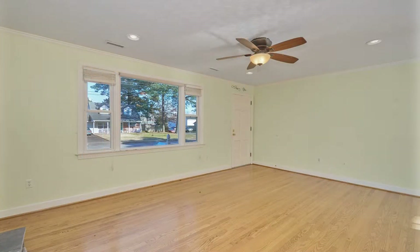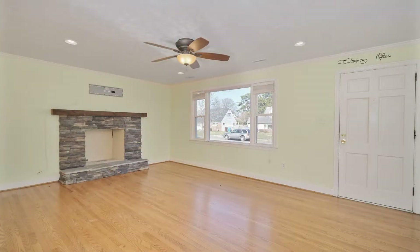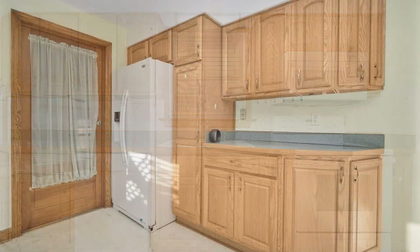It boasts lovely hardwood floors throughout and vinyl floors in the huge eat-in kitchen. The kitchen is a delight as it offers plenty of cupboards and gorgeous countertops.